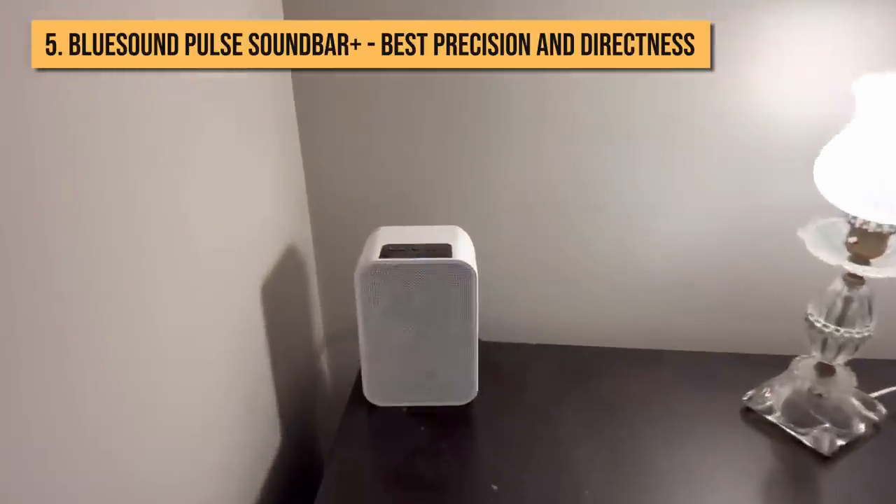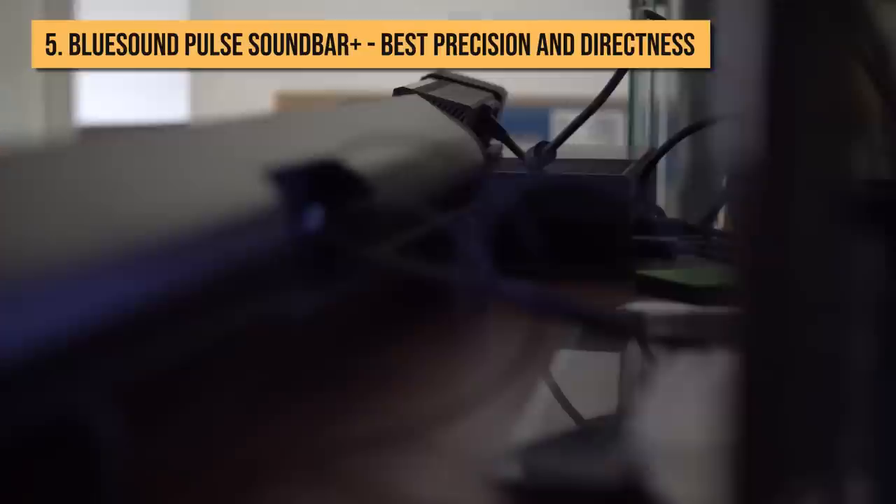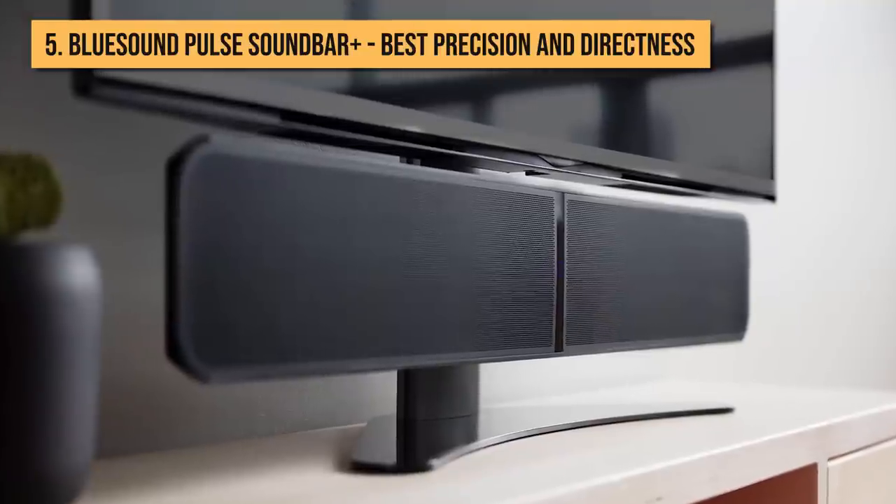Available in black or white, though the latter is more expensive, the BlueSound Pulse Soundbar Plus is a design-friendly choice with excellent multi-room integration within the BlueSound ecosystem.